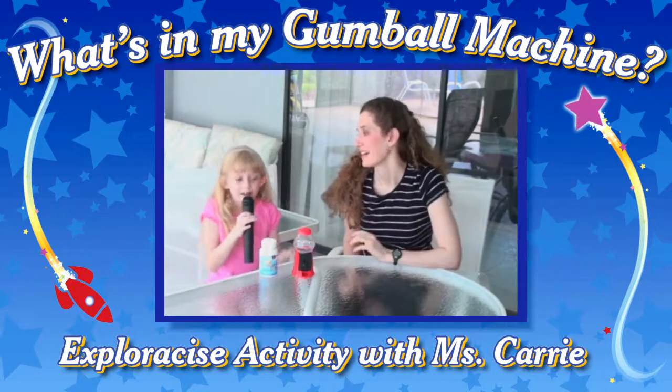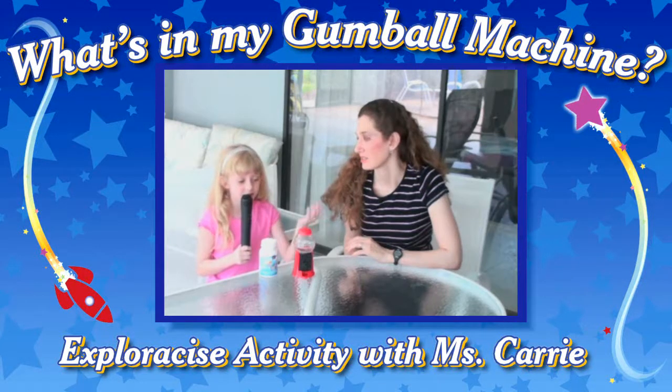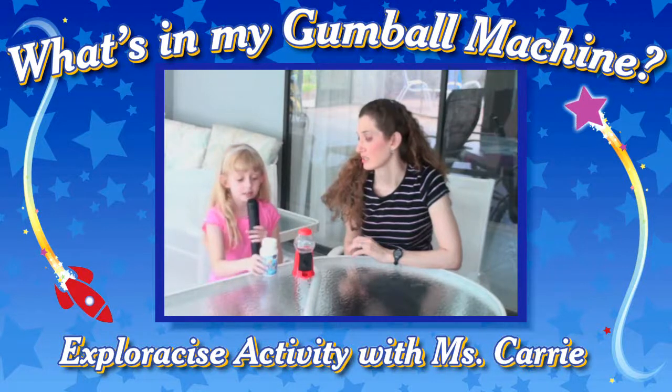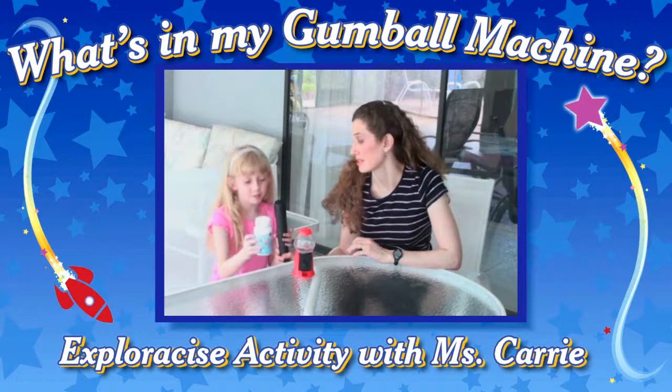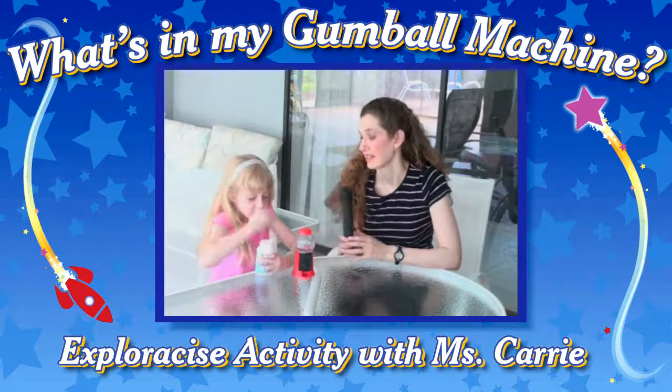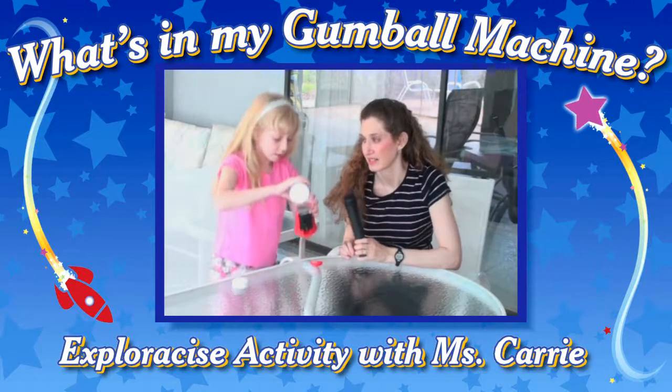I got this gumball machine, and I used it all up. So every day I just walked by and saw no gumballs in there, and I was really hungry. So I took some of my fish oil supplements and opened the cap of the gumball machine and poured them in there.